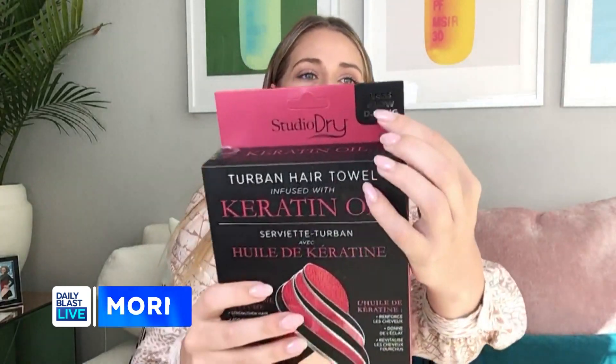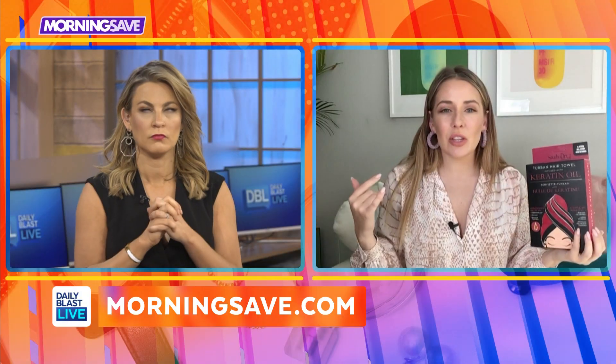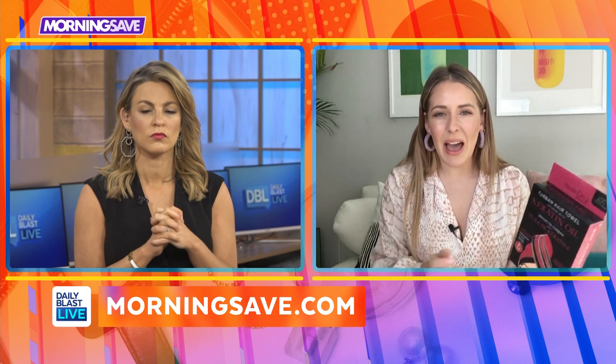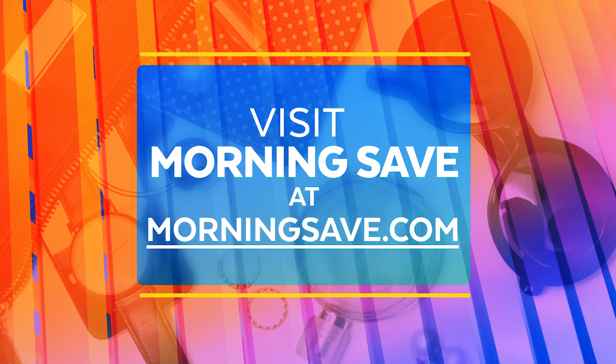One thing I love is it means less blow drying. You just get out the shower, put the turban on your hair, let it absorb all the water so you're not having to dry your hair for so long. I'm a big fan of this — I think it's awesome.